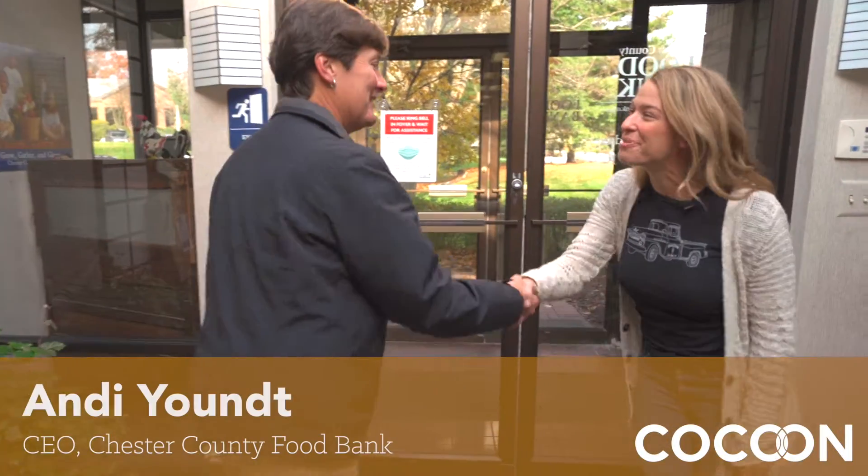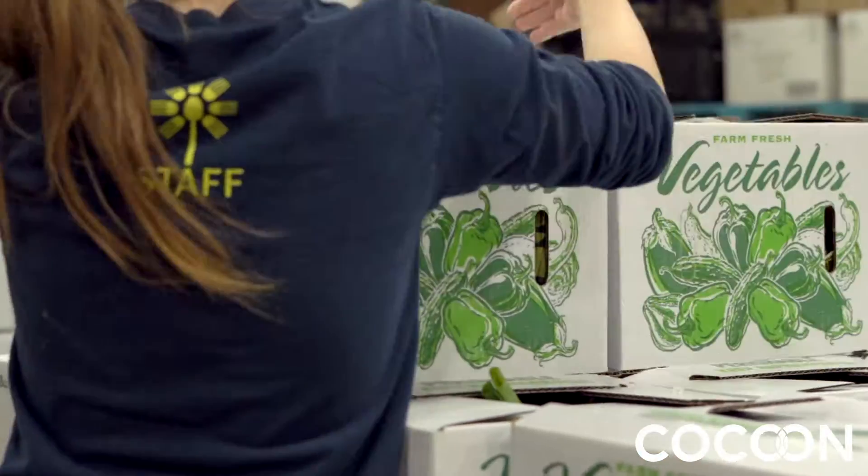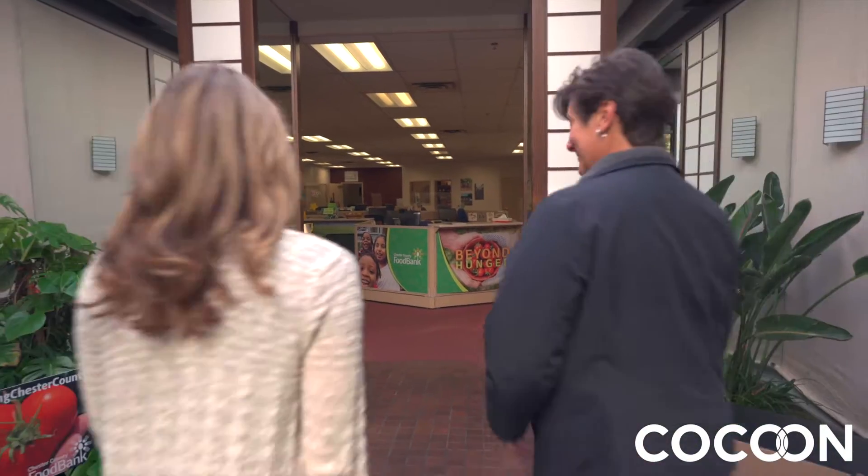Hi Andy! Angela from Cocoon. We're very excited that you're coming to see us today. There's just so much to see here at the Chester County Food Bank. We're going to go for a walk in our warehouse and you'll get to learn all about us. Awesome, let's do it!